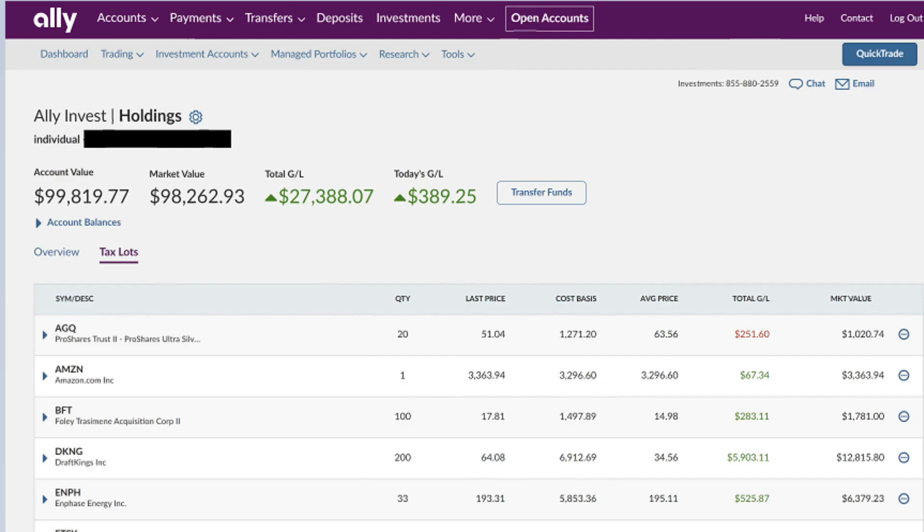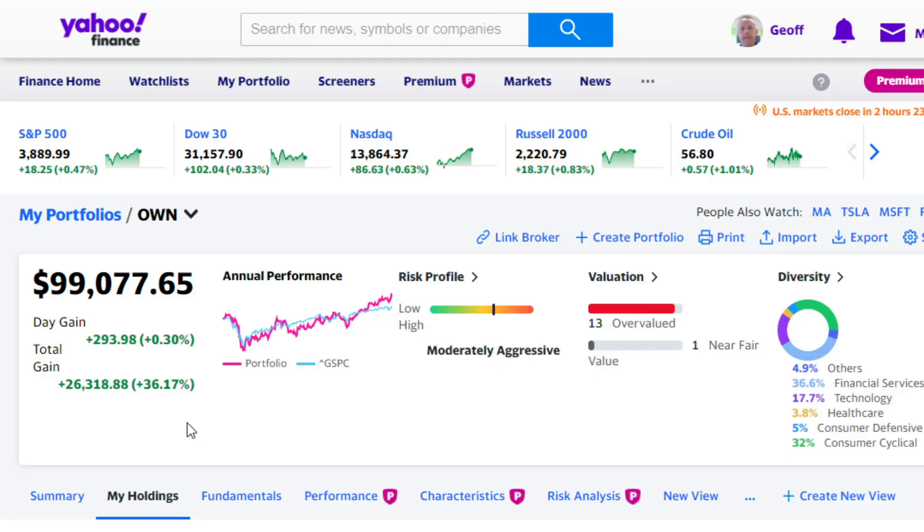If you want a competitive savings account tied directly to your stock market account and make those transitions super easy, as well as some of the other features that only banks have like Zelle and other services, then Ally has worked out really well for me. So again, I replicated everything over here at Yahoo — you can see I'm kind of excited. I was going to wait until I hit $100,000 to actually do this video.